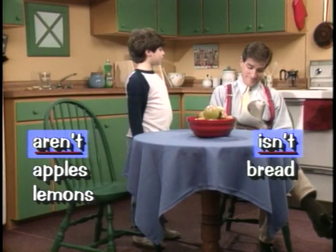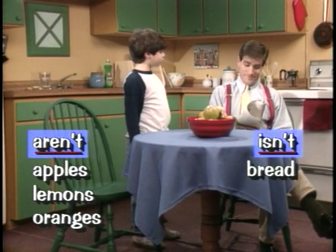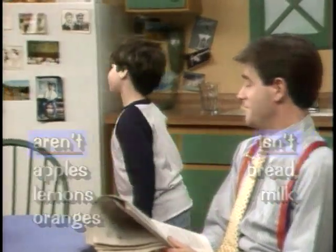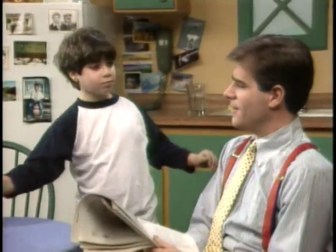Can we make some fresh orange juice? I don't think so, Jimmy. There aren't any oranges. How about a milkshake? There isn't any milk. You know what, Dad? I'm just going to have a glass of water.